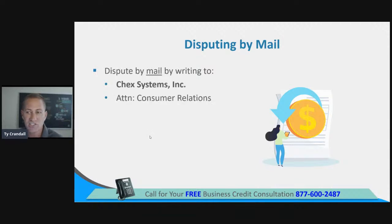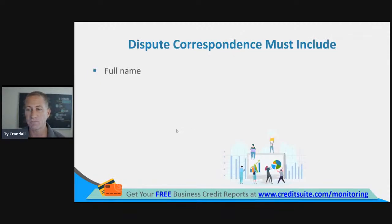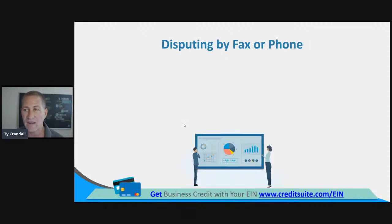To dispute by mail, write to ChexSystems, Inc., Attention: Consumer Relations, 7805 Hudson Road, Suite 100, Woodbury, Minnesota 55125. Dispute correspondence must include your full name, social security number, current mailing address, and your consumer ID. Identify the information being disputed, the specific nature of the dispute, and why you're disputing that information. You can also dispute by phone by calling Consumer Relations at 800-513-7125 — you must have your report in hand when you call, as they'll ask for your identification number from your report.